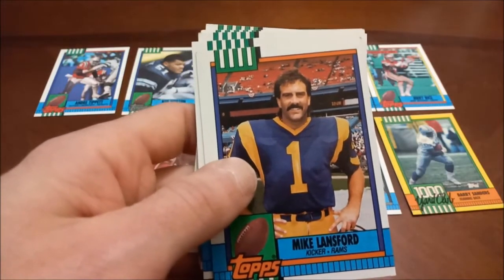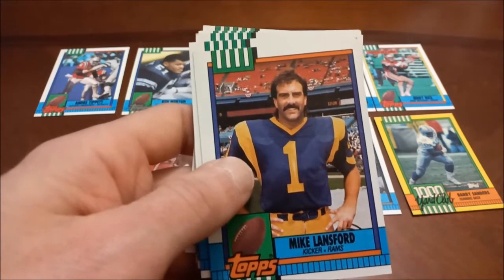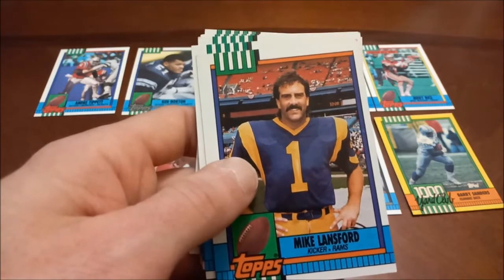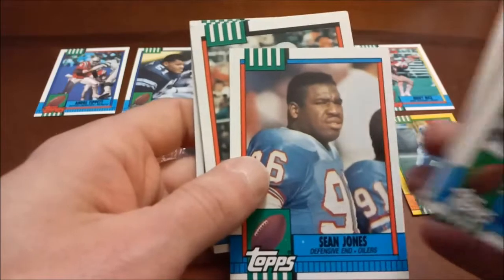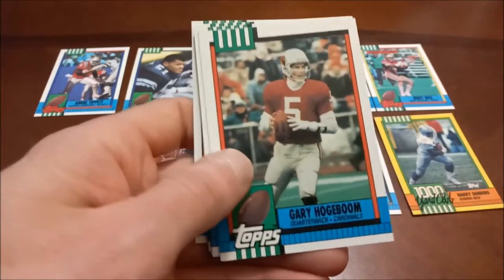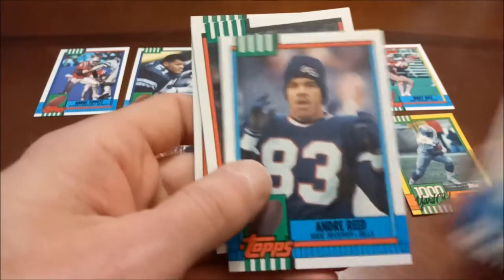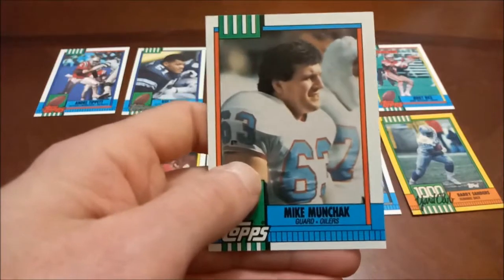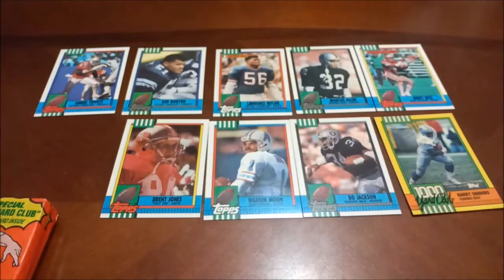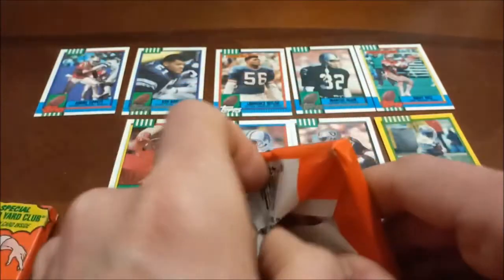Mike Lansford kind of looks like early pictures of Scott Hall — Razor Ramon — from his AWA days with that mustache. Sean Jones with a printing speckle on his nameplate, Bubby Brister, Andre Reed — he had a nice career. Dennis Gentry, and then Mike Munchak — another guy known more for his coaching days. We've got three packs remaining here.